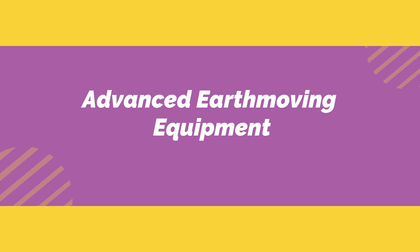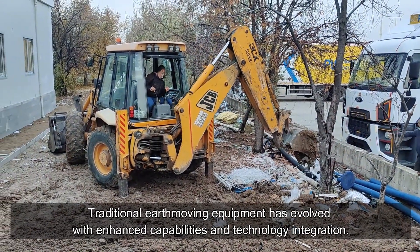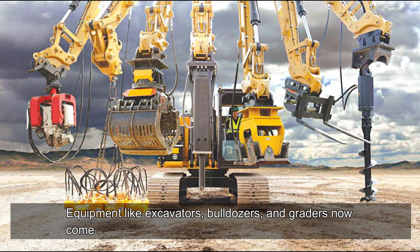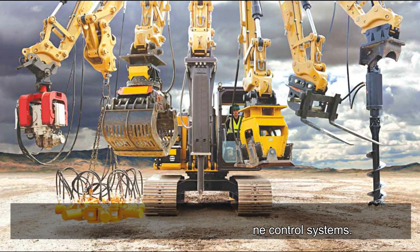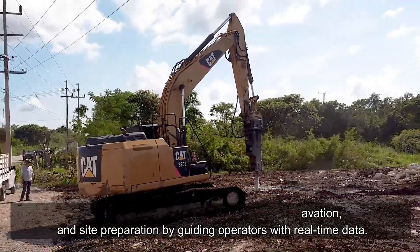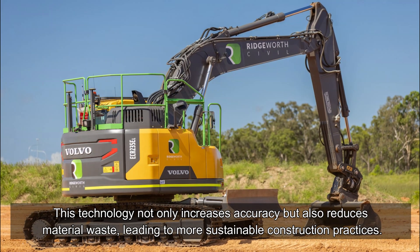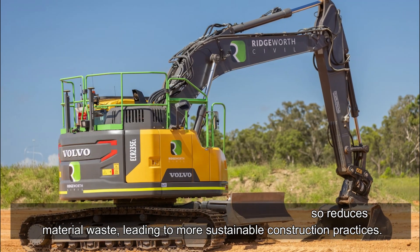Advanced Earth Moving Equipment. Traditional earth moving equipment has evolved with enhanced capabilities and technology integration. Equipment like excavators, bulldozers, and graders now come equipped with GPS and machine control systems. These systems enable precise grading, excavation, and site preparation by guiding operators with real-time data. This technology not only increases accuracy but also reduces material waste, leading to more sustainable construction practices.